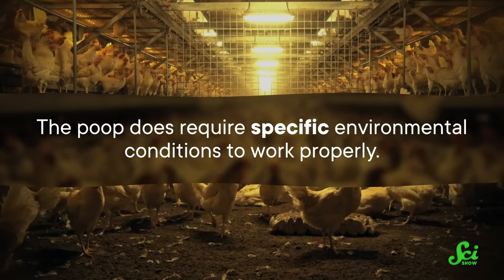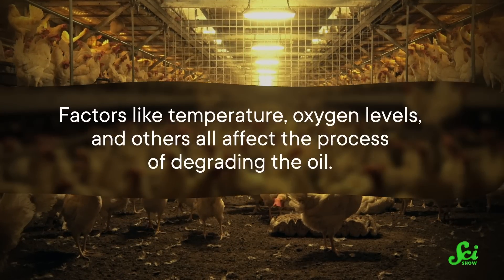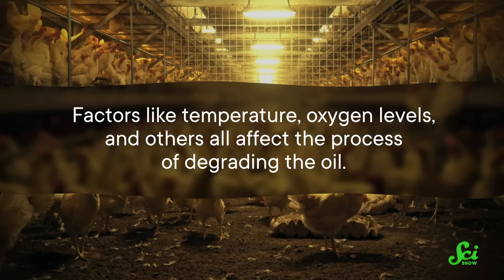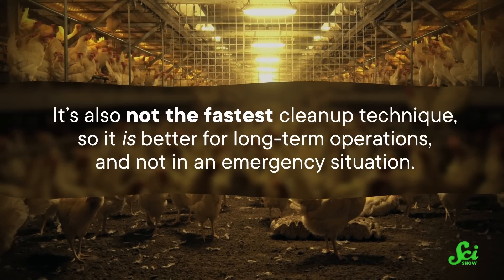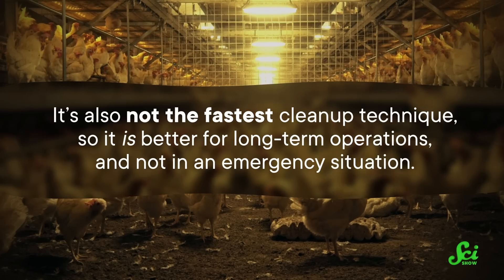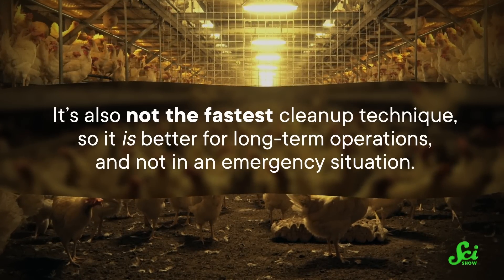This has a lot of potential as an oil spill cleanup method that has no substantial impact on the soil and no toxic byproducts. But the poop does require specific environmental conditions to work properly — factors like temperature, oxygen levels, and others all affect the process of degrading the oil. It's also not the fastest cleanup technique, so it is better for long-term operations and not in an emergency situation. And more research needs to be done on the poop of other animals, so if you really like working with animal poop, now's your time to shine.